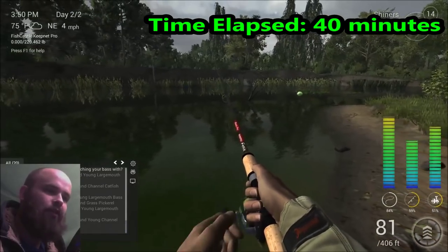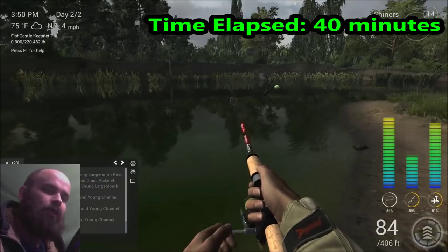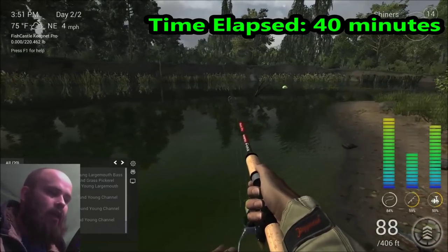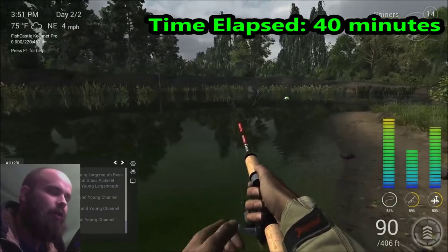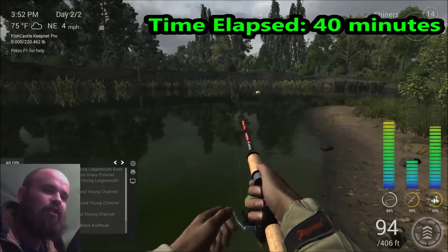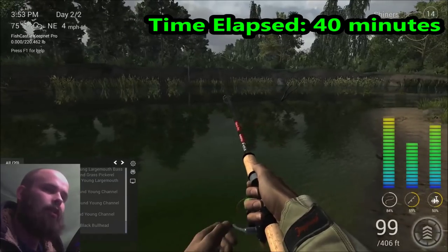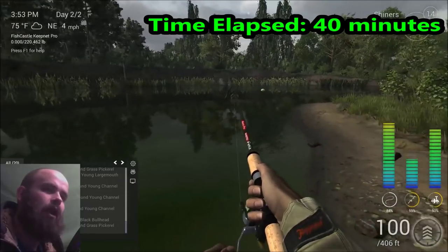I've been fighting this fish for 40 minutes so far. This fish got on the hook at 12:30 in-game, and it is now 3:51 p.m. — and this guy is still going. I'm using the Phoenix 7-foot 10-inch pole match set with 20-pound fluorocarbon test. Number 7-0 hook with shiners at a 25-inch lead.